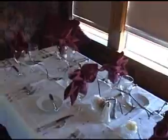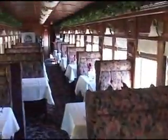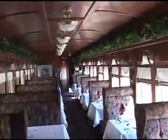I was up here shooting earlier in the day and one of the train staff allowed me to go on board and take a look inside.